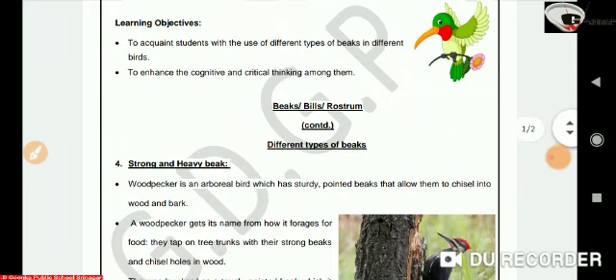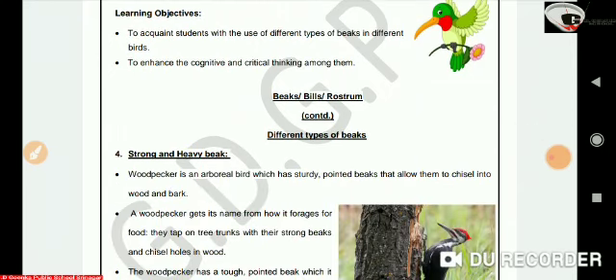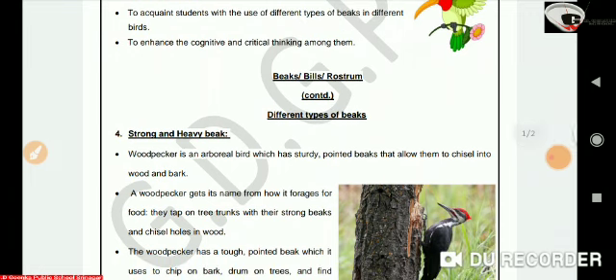Let's learn about the first type: strong and heavy beak. Woodpecker is an arboreal bird. Arboreal birds or animals are those which spend most of their time on trees. The woodpecker has a strong pointed beak that allows it to chisel into wood and bark.